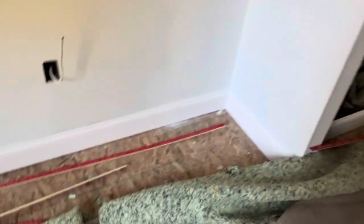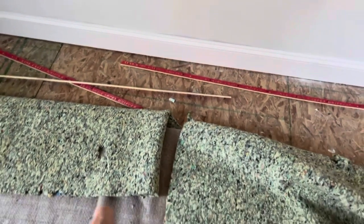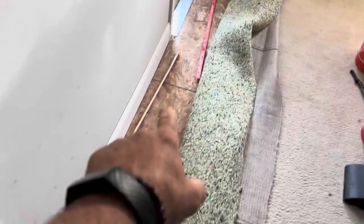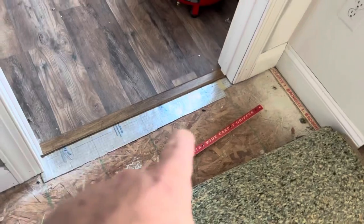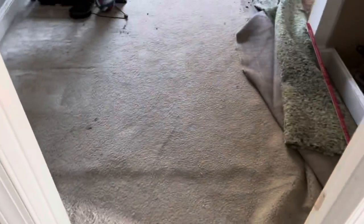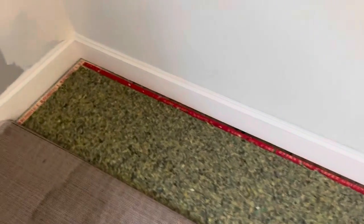So I have to reinstall some strip, re-tack the pad, and then reinstall the carpet and redo the seam in the doorway. Same thing out here — install some strip all the way along here, re-tack the pad, and reinstall the carpet. So stay tuned for some after results. Alright, here's the padding and texture reinstall.